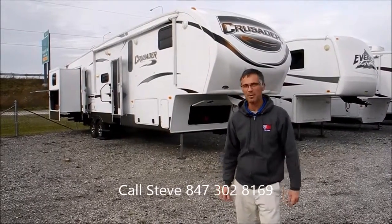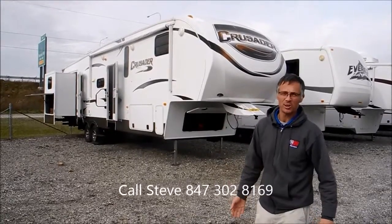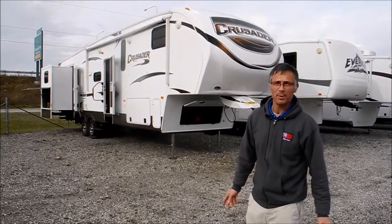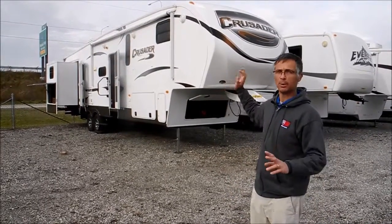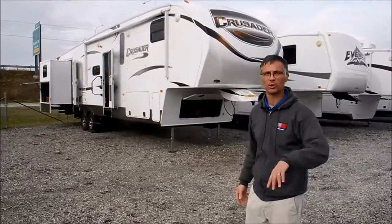Hi, I'm Steve and I'm with I-94 RV and this is a 2013 Cruiser 355BH. This is just a real nice big bunkhouse fifth wheel, just a fresh trade that we got. So let's take a look around it.